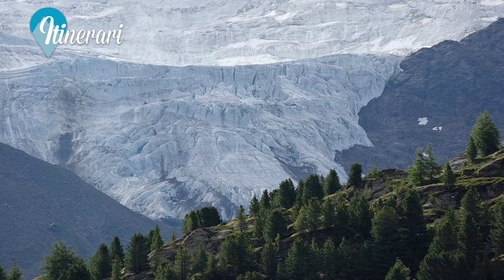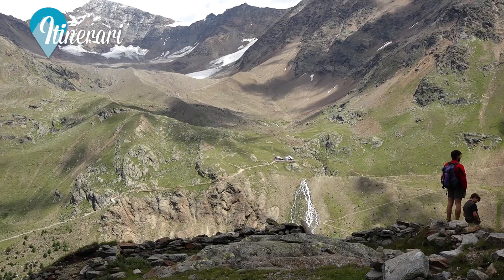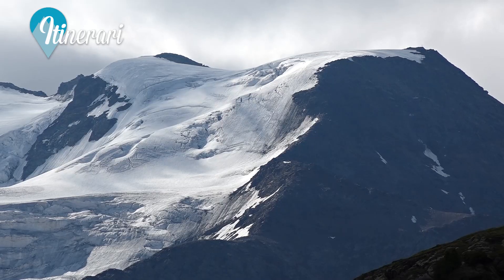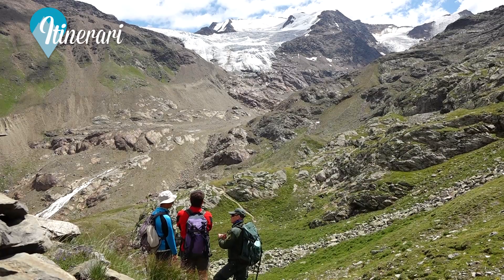Un itinerario che parte sopra Santa Caterina Valfurva e che si avventura nella splendida Valle dei Forni, ricca di testimonianze della Grande Guerra e che ci porterà alla scoperta di uno dei più grandi ghiacciai d'Italia, quello dei Forni. Inizia la nostra nuova gita all'interno del Parco Nazionale dello Stelvio.